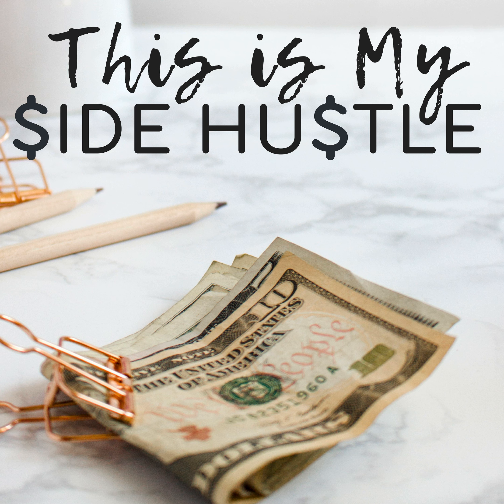Hey everyone, and welcome to episode 16 of This Is My Side Hustle. Today I'm going to be talking about side income ideas and side income potentials. I have a spreadsheet for you today over at makingitpaytostay.com/sideincome — all one word, S-I-D-E-I-N-C-O-M-E. You can find 145 side hustle ideas ranked.